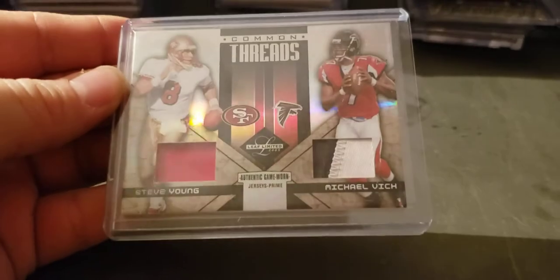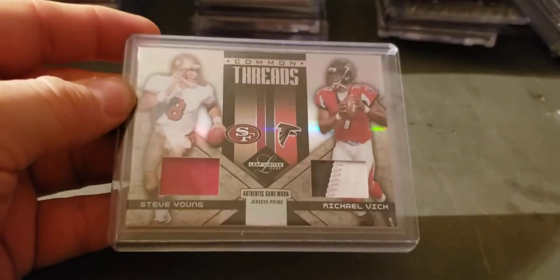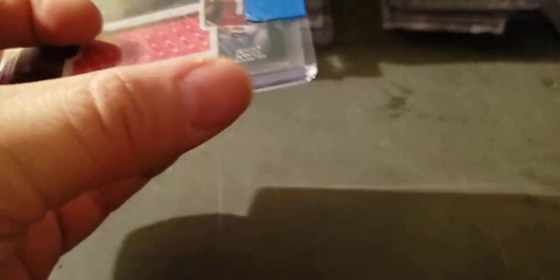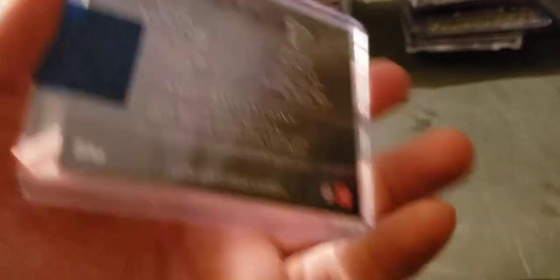Vick. Steve Young Leaf Limited 2005 dual patch to 10. Rookie year — Cam Newton, Huye Jones jerseys to 15 out of Inception.